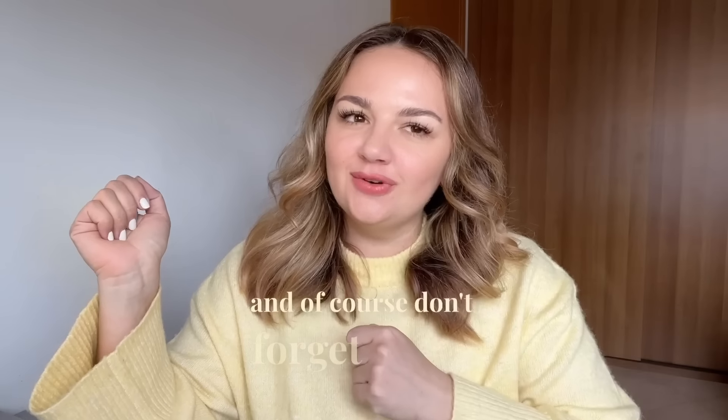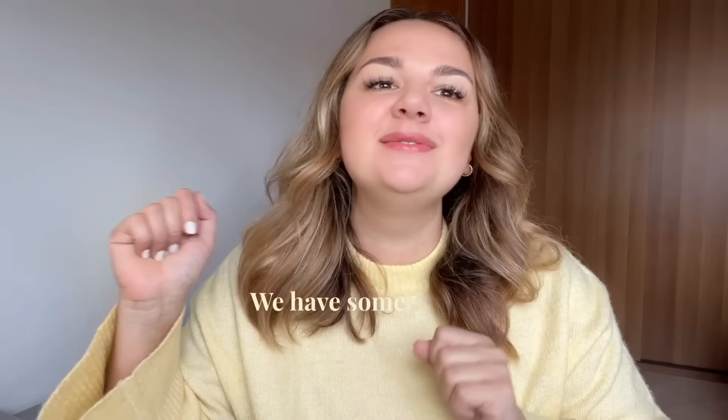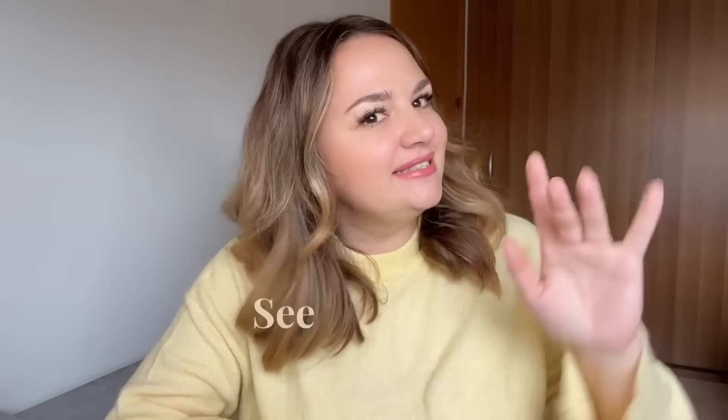That's about it! I hope this was helpful. Feel free to comment down below if you have any questions, and don't forget to subscribe to our channel — we have some really exciting trips coming up. See you next week, bye!